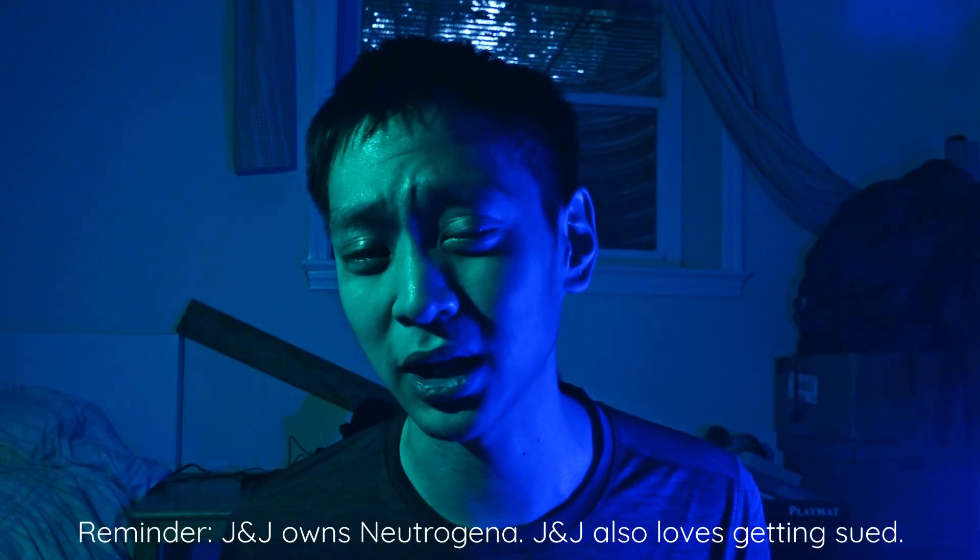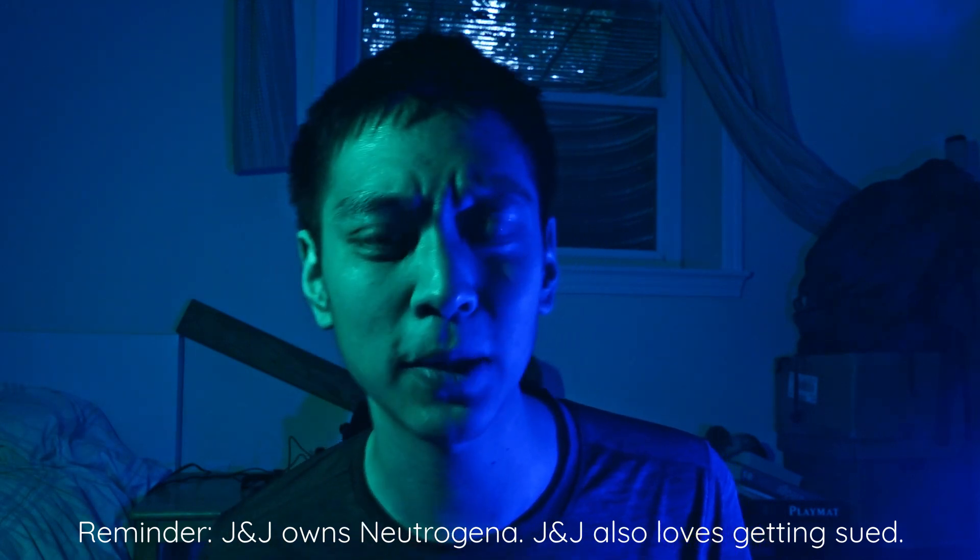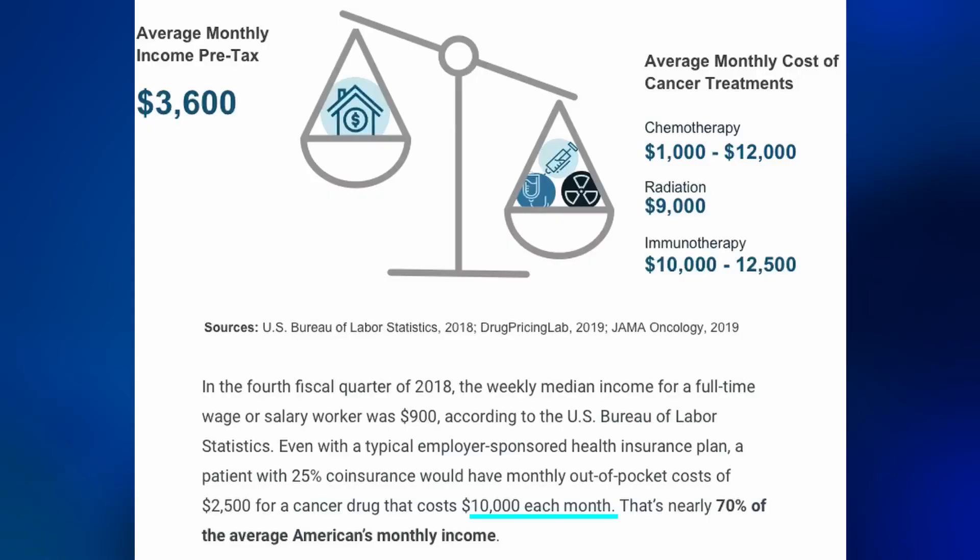If you're a heavy user of specifically Neutrogena sunscreen, then you might want to keep your ears to the ground for potential class action lawsuits. You've already paid for their corporate negligence with your health, but cancer treatment is incredibly expensive, costing an average of around $10,000 a month. So it would be wise to prepare by getting as much money as you can from the people who introduced carcinogens to your skin.